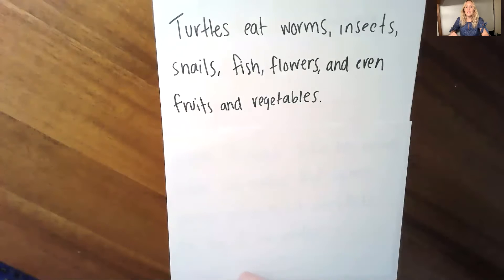You probably noticed that this sentence has a list in it, and there are commas separating the different items in the list: worms, insects, snails, fish, flowers, and even fruits and vegetables.